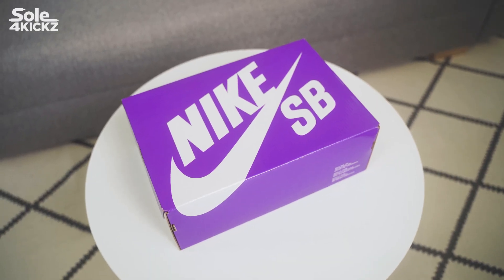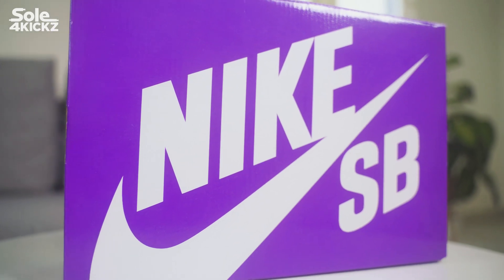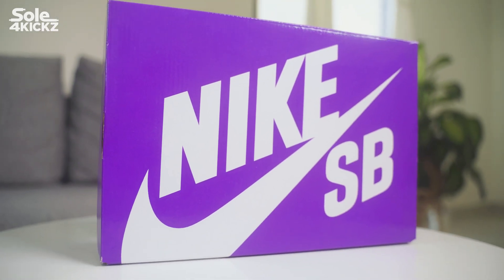Hey, what's up guys? Welcome to Solve4Kicks. I'm Derek and welcome back to yet another video on the channel. In today's video, we'll be discovering the sneaker inside this box.